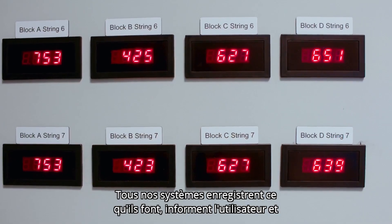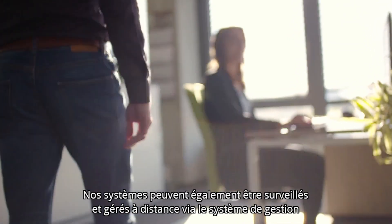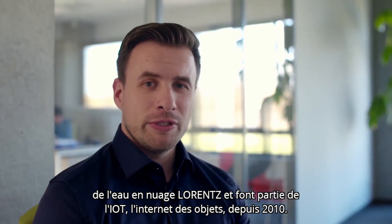All of our systems are recording what they're doing, informing the user, and allow simple configuration via our smartphone app. Our systems can also be remotely monitored and managed through Lorenz's cloud-based water management system and have been part of the IoT, the Internet of Things, since 2010.